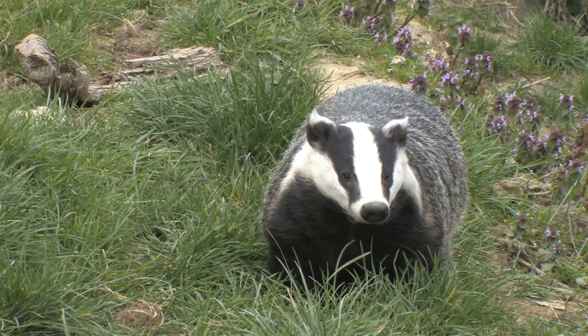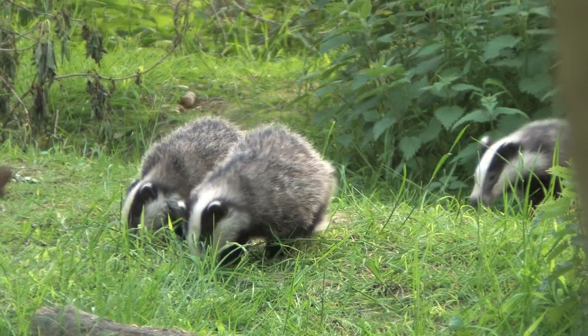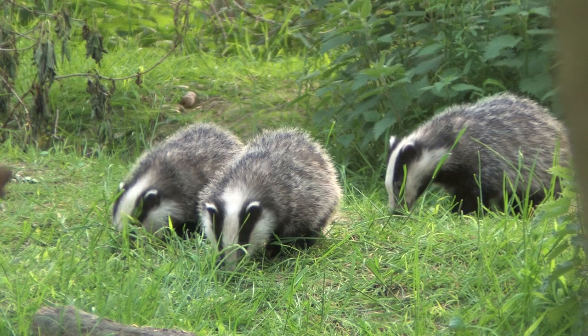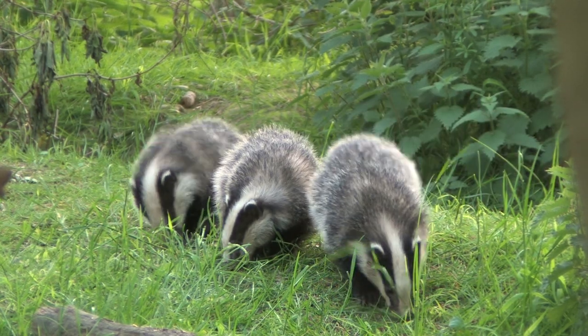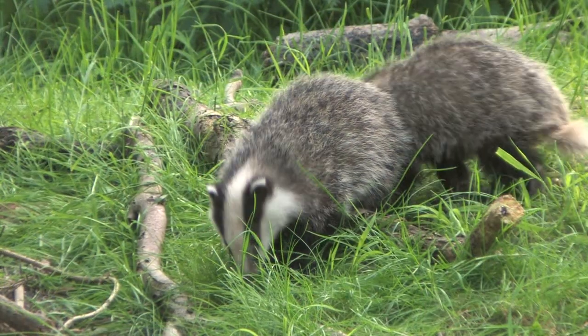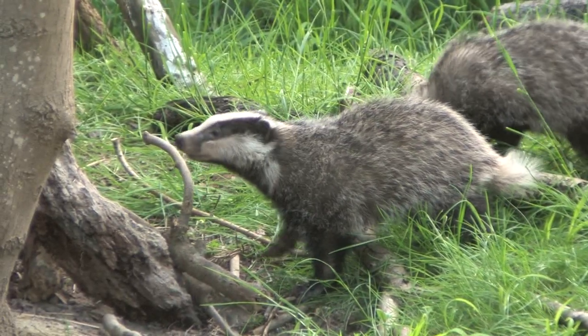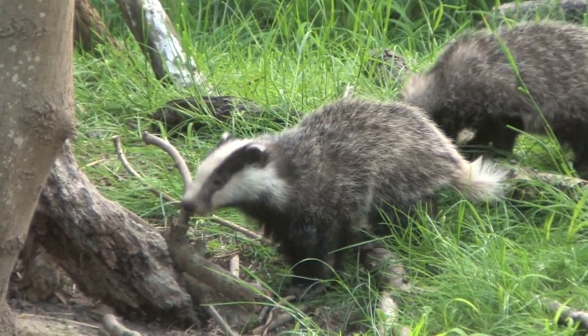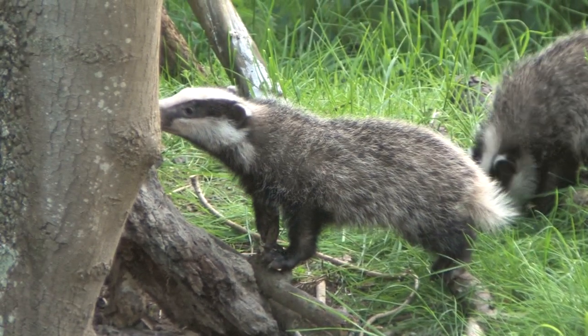Badgers are shy and wary animals. They have poor eyesight but make up for this by having acute hearing and an excellent sense of smell. They are easily recognised by the two black stripes that run down the white face. They have grey bodies with dark legs and underparts. Their short legs have extremely powerful claws which they use to excavate extensive tunnels and chambers underground, known as sets.